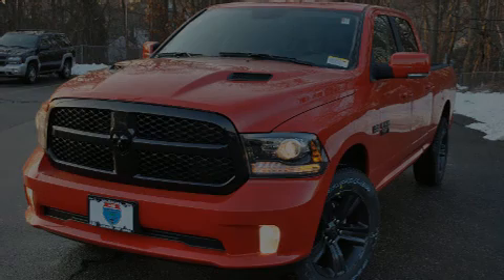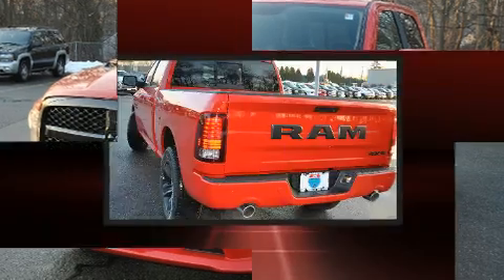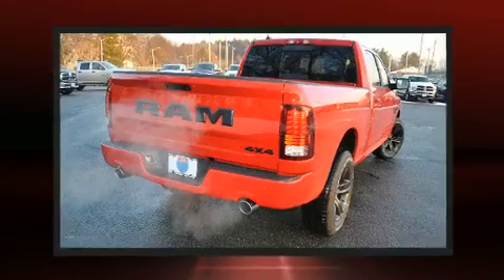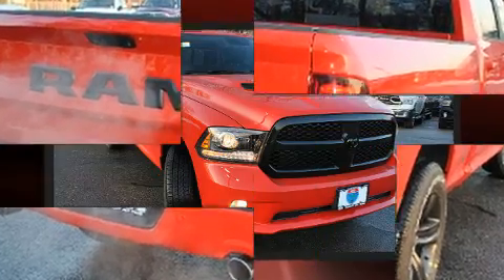Sensibility and practicality defined the 2017 Ram 1500. This four-door, five-passenger truck offers the features and options for which you've been searching. It features an automatic transmission, four-wheel drive, and a powerful eight-cylinder engine.